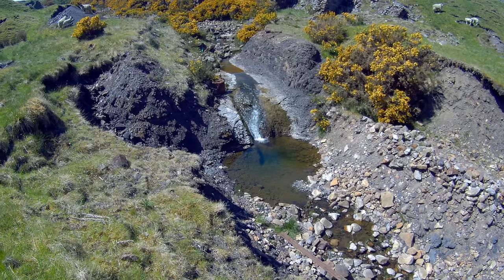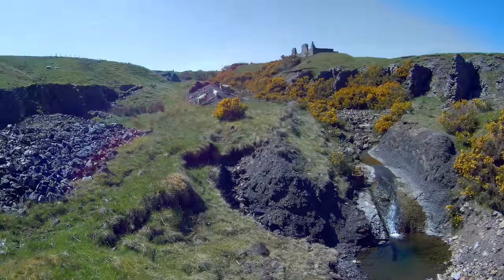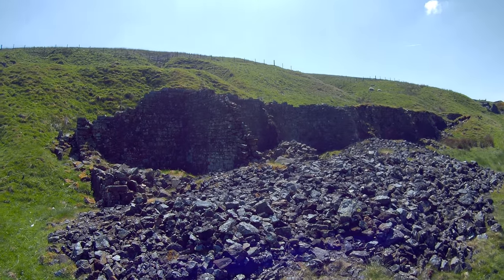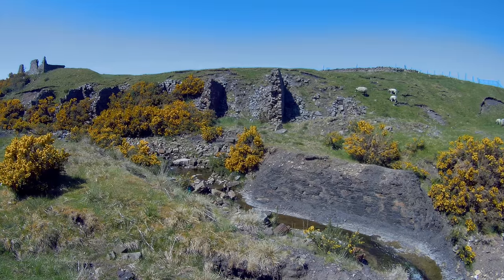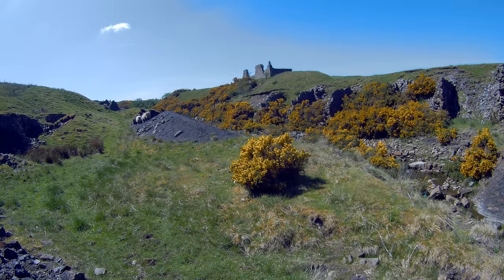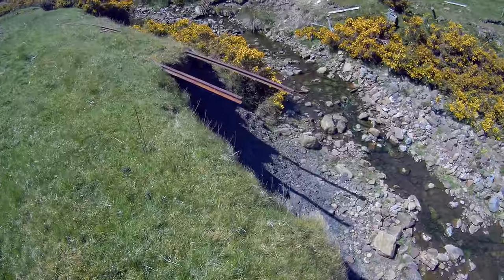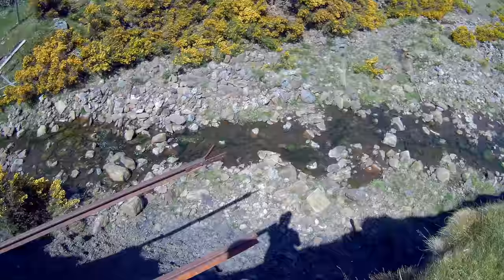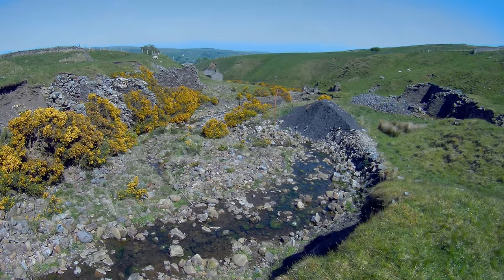There's a nice little waterfall there — the algae is out in force. These would have been storage vats where they stored the ore before processing. There are more storage vats on this side, because this was probably the wash floor. There are the old rail lines, and the bridge would have gone across there.